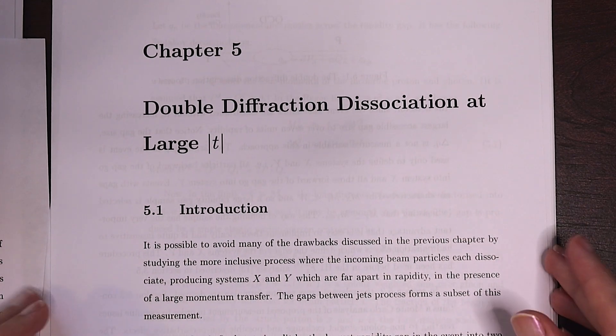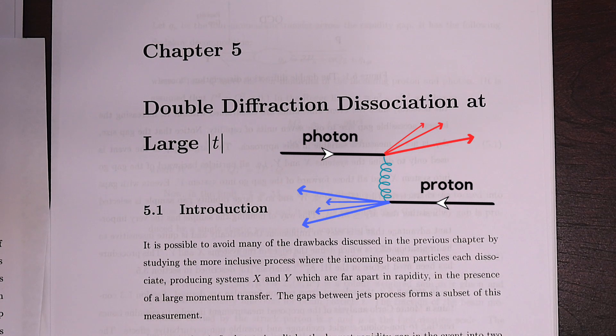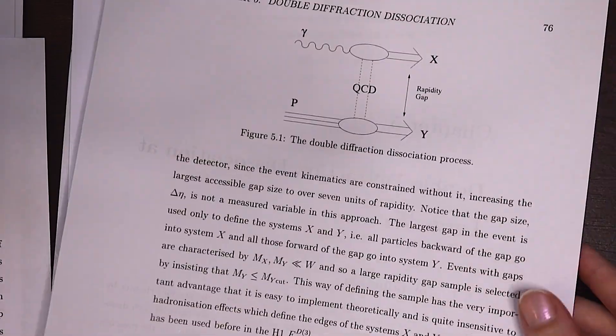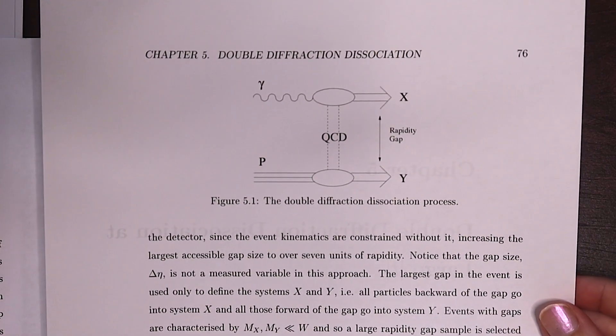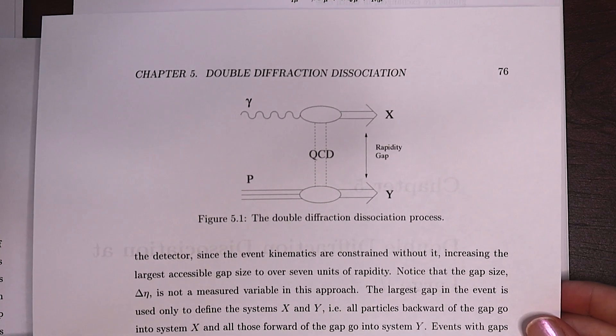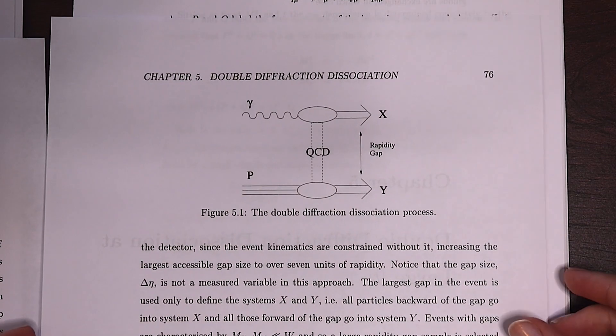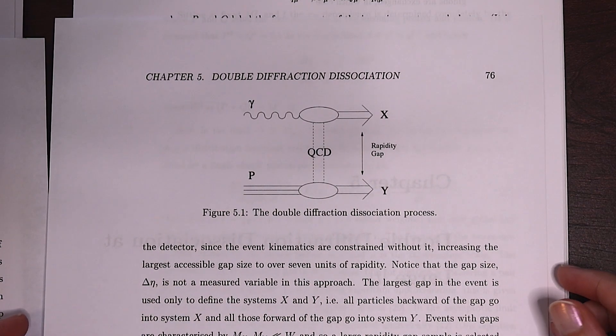Let's break down the title. Dissociation refers to a system of particles breaking apart into two or more separate final states after a collision. Diffraction means the particles are scattered. Double means we've got two separate systems in the final state. And large momentum transfer just means that a large amount of momentum is transferred from the incident particles to the scattered ones. The example studied throughout this work is a high energy photon — the basic unit of light — interacting with a proton and producing two jets, X and Y, in the final state. X is the backward jet from the photon side and Y is the forward jet from the proton side.